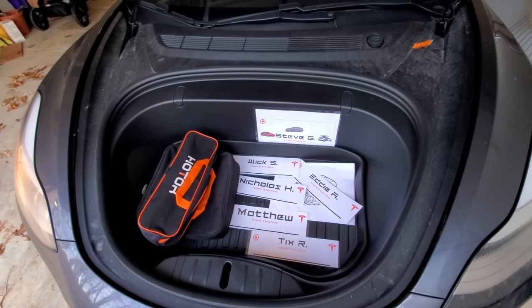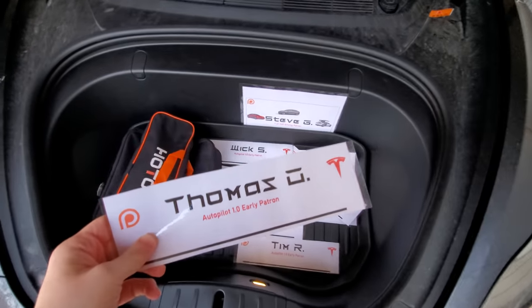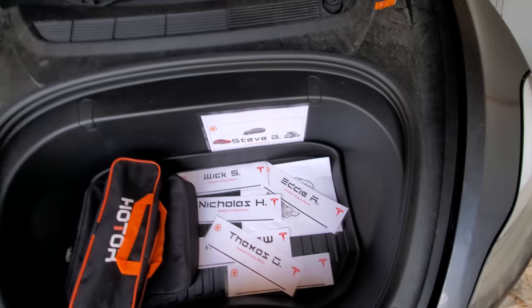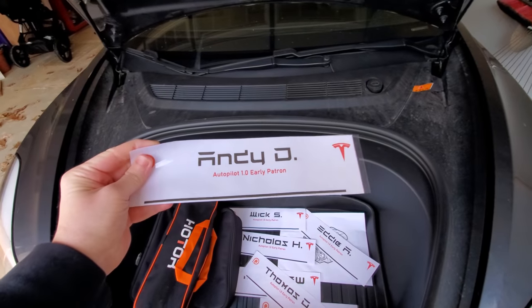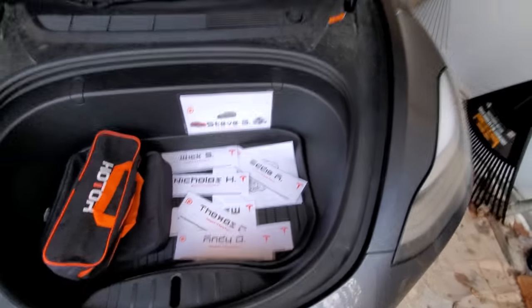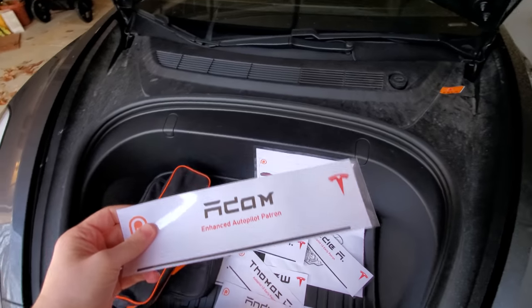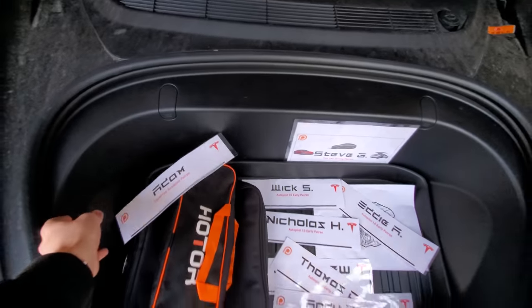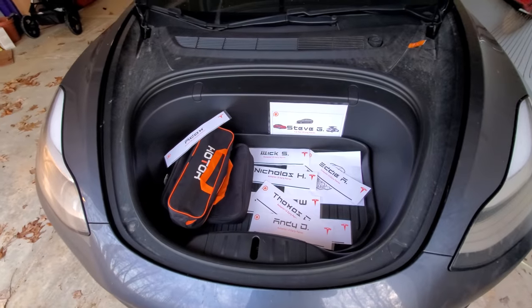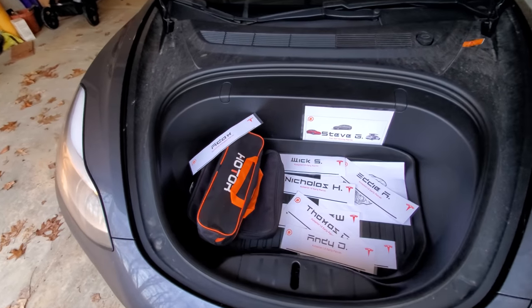All right everybody, we got a few more additions to the frunk. First, we got Thomas O — Autopilot 1.0. Next, we got Andy D — also Autopilot 1.0. And then we got Adam, who is an Enhanced Autopilot patron. Thank you guys so much. If you are waiting for yours, there's a couple more — they will be in the next video. Thanks again.